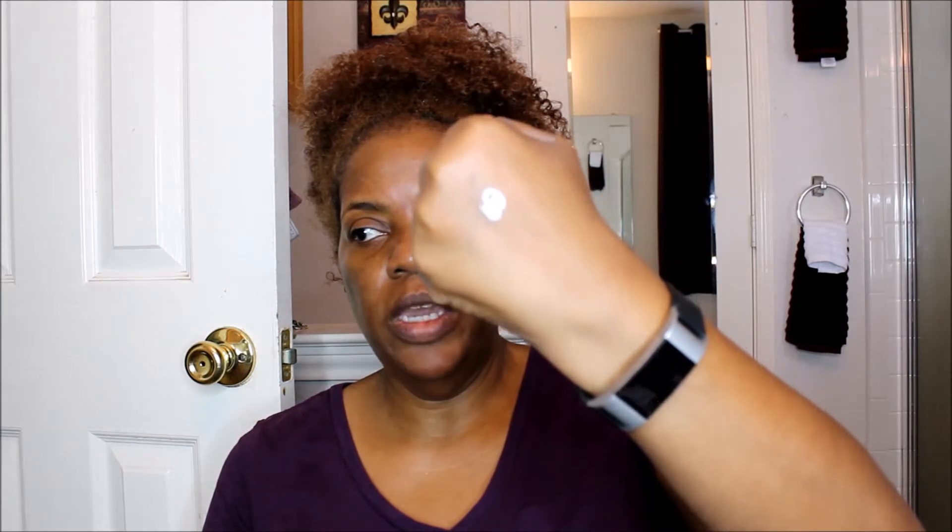As you can see, it's like a white cream type primer. It feels really good going on. The consistency is really nice and really smooth. I like the way it feels going on.